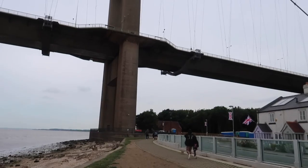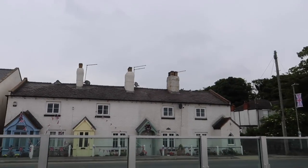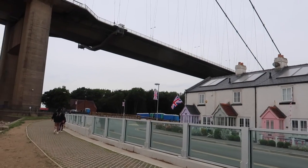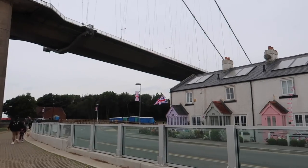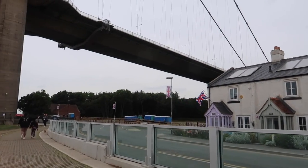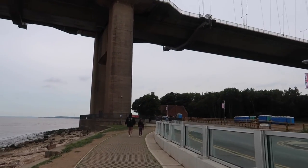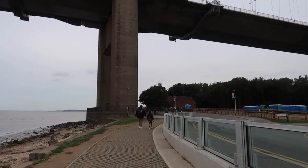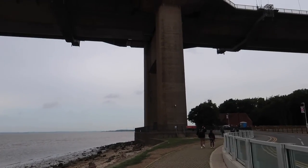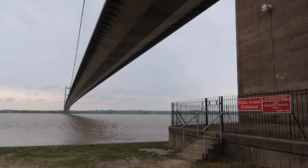A few coloured houses — nice little cottages right on the front, all coloured and stuff. One of the natural colours is lilac. Going to be walking onto the bridge in a second. Look at that for a view!